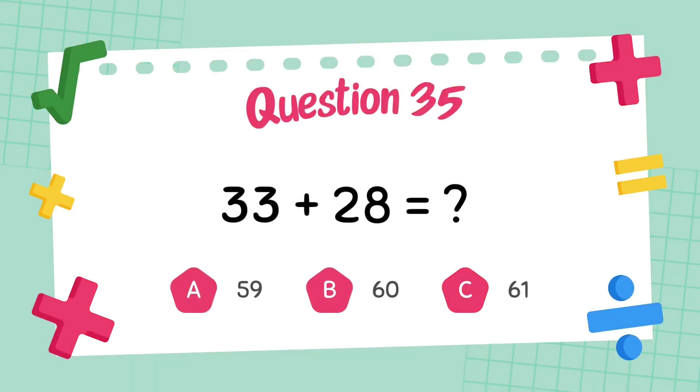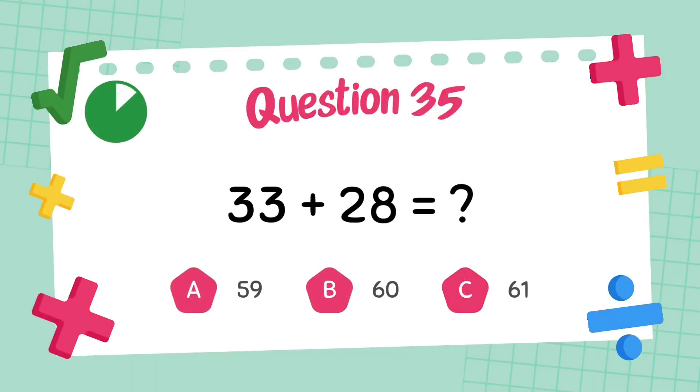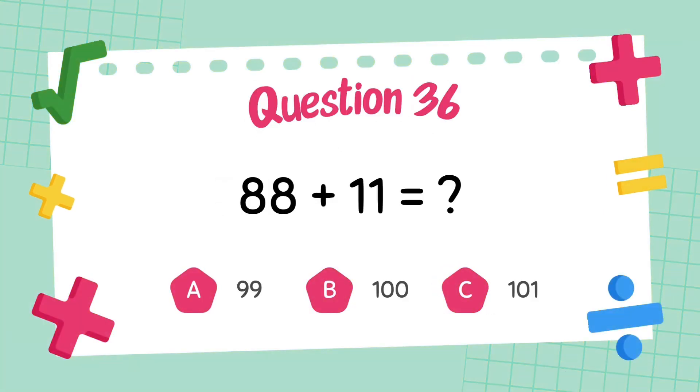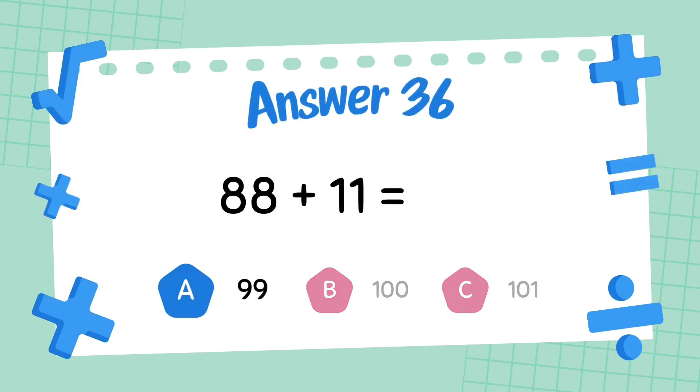What is 33 plus 28? The answer is 61. What is 88 plus 11? The answer is 99.